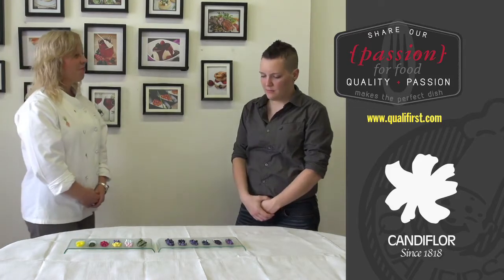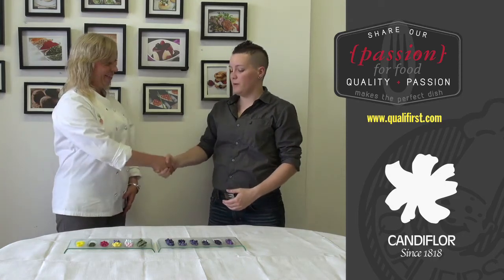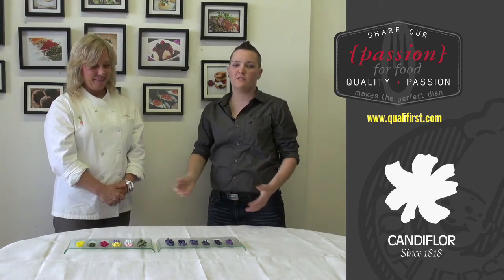Wow, what a complete range. This is absolutely beautiful. I can see why it gets your pastry goddess going. So, Debra, thank you for joining me and talking about Candy Flore. I really appreciate that. The whole range is available at qualityfirst.com, and thank you.